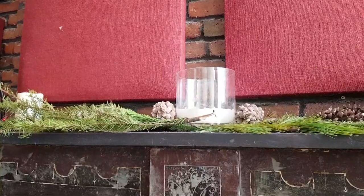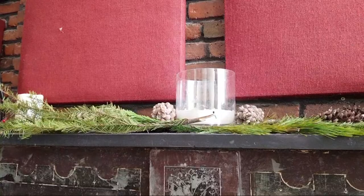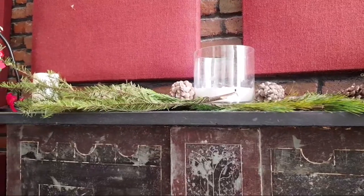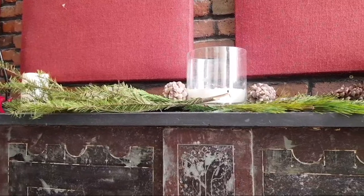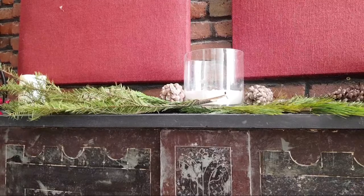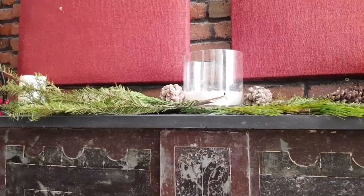Hey guys! I wanted to show you my little fireplace setup. Yesterday I picked this up at a food distribution event that I was volunteering at. This I believe is holiday greenery from Trader Joe's - it's $3.99. If you go to the floral section you guys can check it out. The thing I like about this is that it smells like Christmas and there was really no way to put it down.